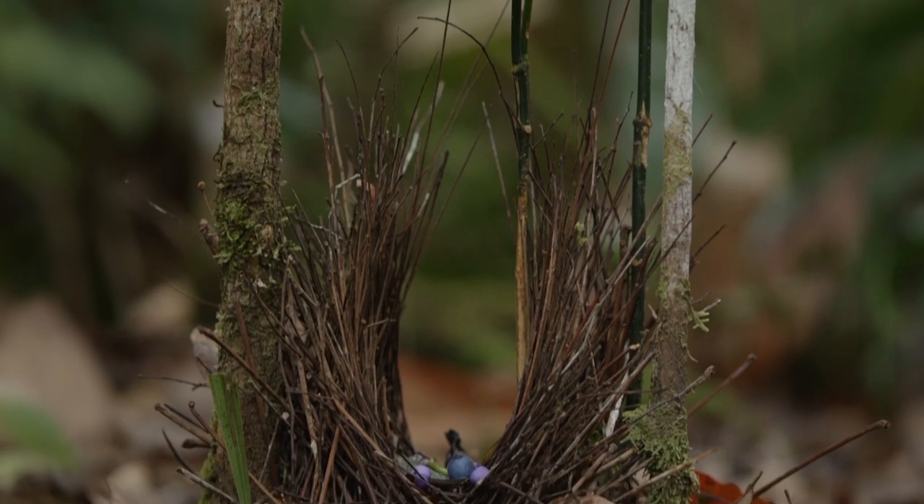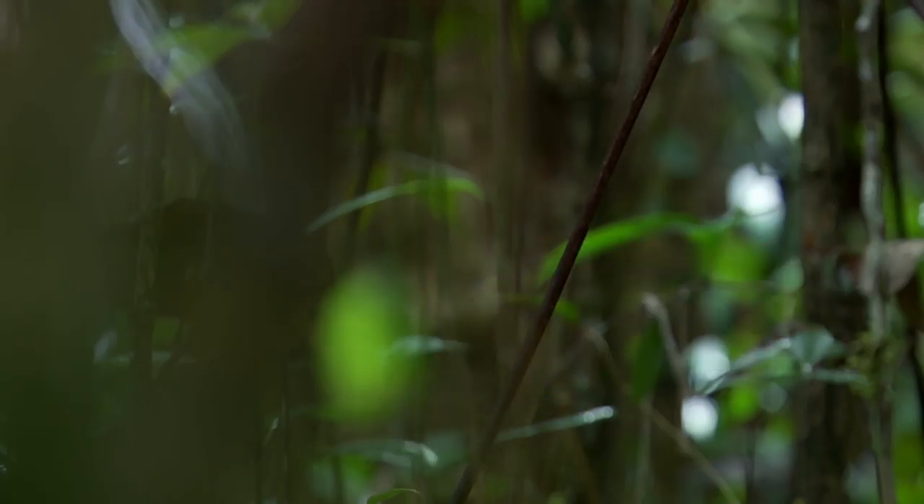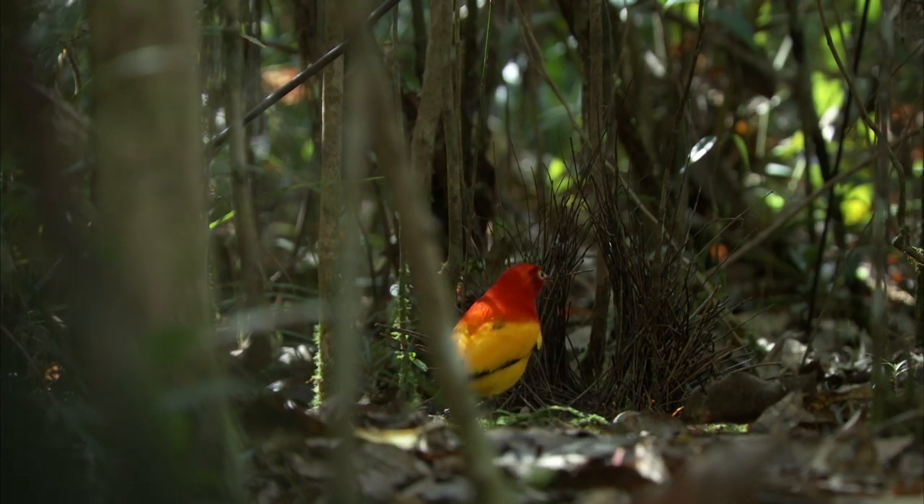Oh, look! What's that? It's a bower. And there's its owner.